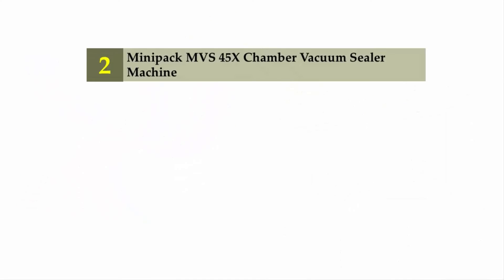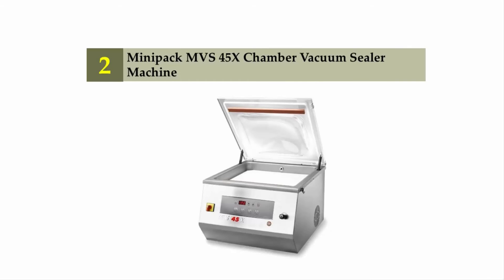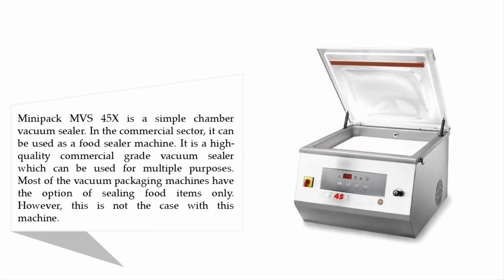Nearing the top of our list at number two: the Mini Pack MVS 45X chamber vacuum sealer machine. The Mini Pack MVS 45X is a simple chamber vacuum sealer in the commercial sector that can be used as a food sealer machine. It is a high-quality commercial-grade vacuum sealer which can be used for multiple purposes. Most vacuum packaging machines have the option of sealing food items only, but this is not the case with this machine.